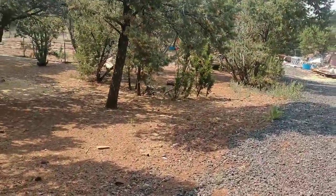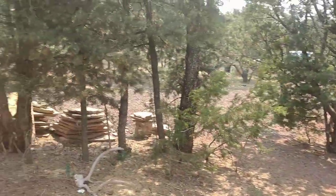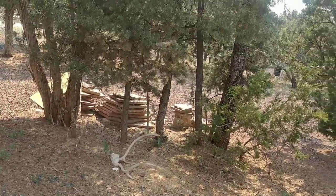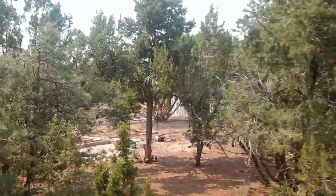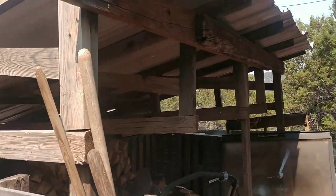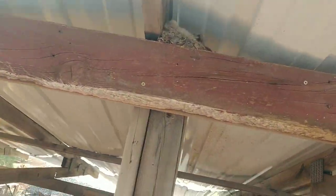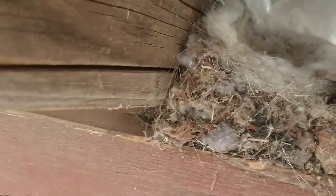We finally got our yard a little more organized — it looks a lot better. We still have our flagstone that we need to figure out where to put. I don't know if you just saw that bird that flew by, but she used our goats' cashmere and built a little nest. Let me see if I can show you what's going on in there.